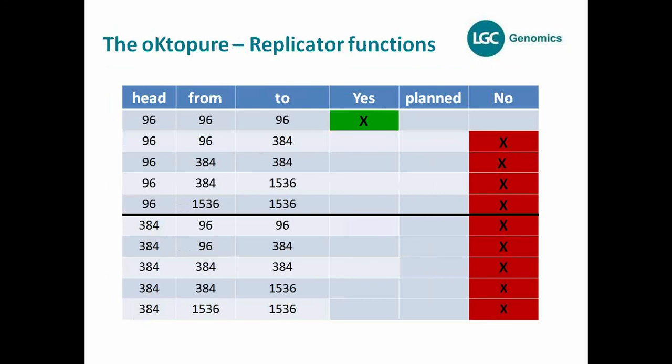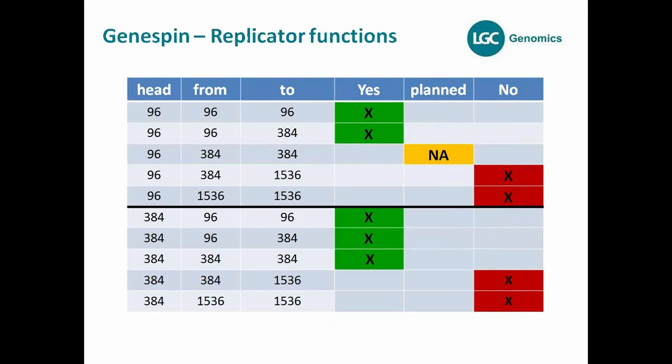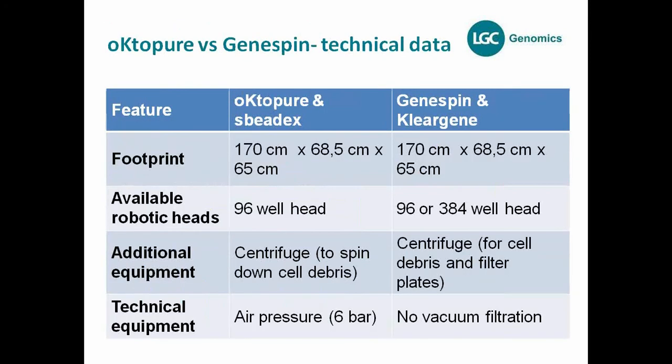To summarize: Octopure has low consumable costs, high throughput, but no replicator functions — you can only pipette in 96-to-96 format. GeneSpin has replicator functions including 96-to-384, and with a 384-head option even further options are available in the future. Both systems lack replicator functions in certain respects, but GeneSpin has more flexibility here.